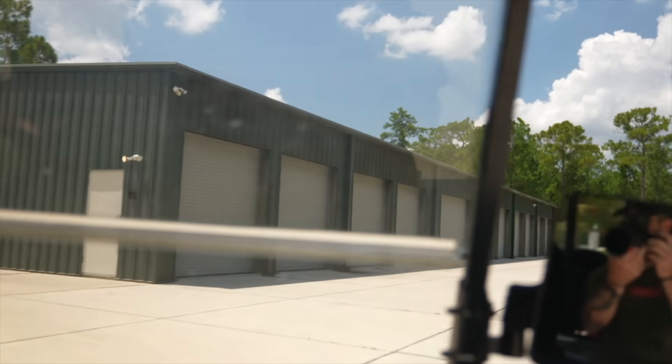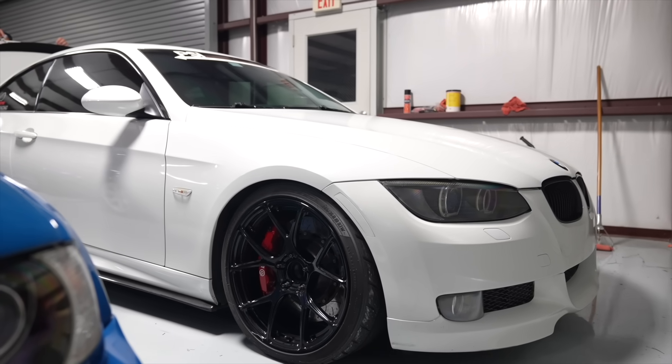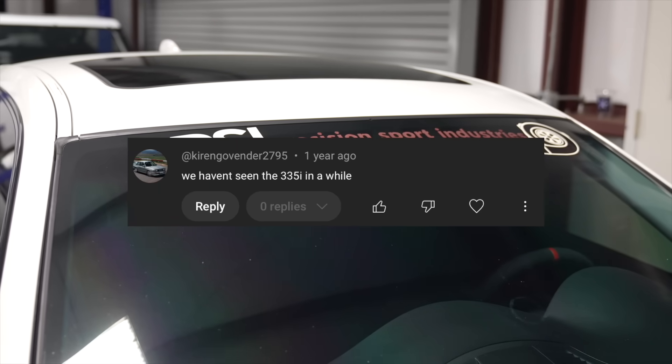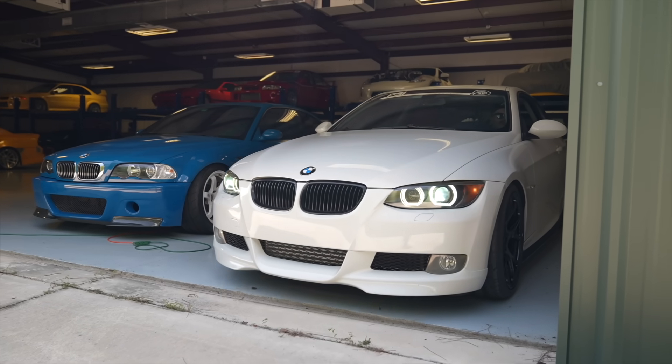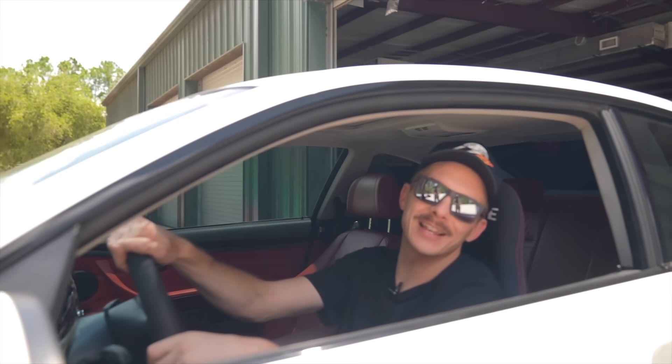I've read your comments, guys, and this has been something I've wanted to do for a while, but the timing just had to be right, and I think today's that day. We're pulling the 335 out of retirement, baby.